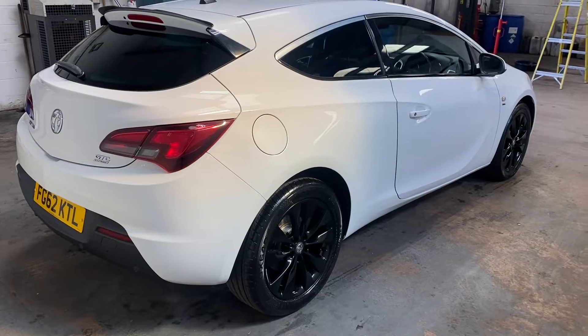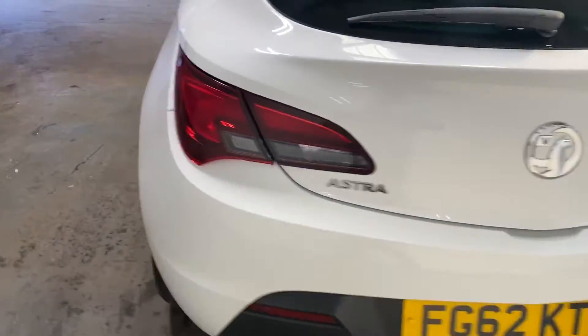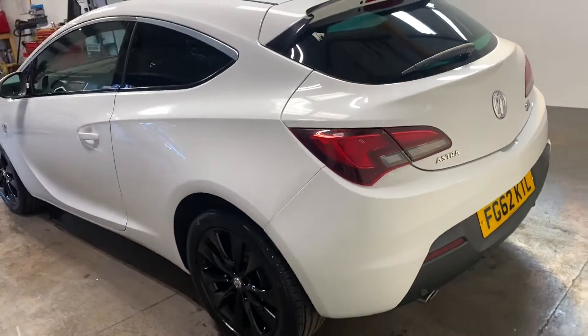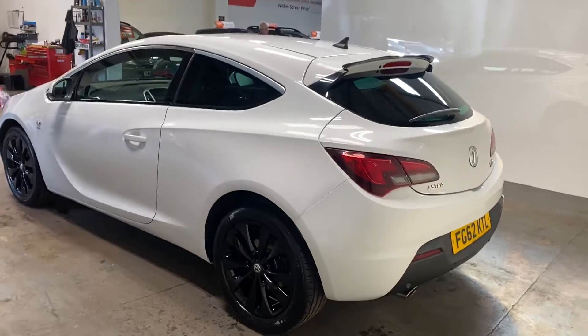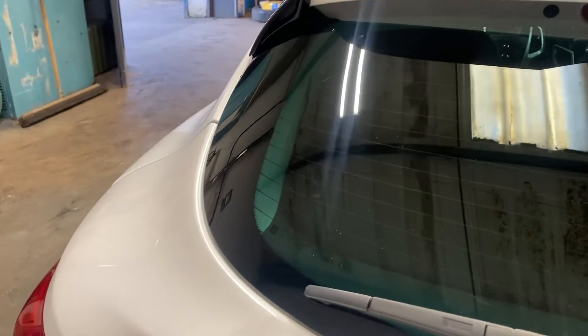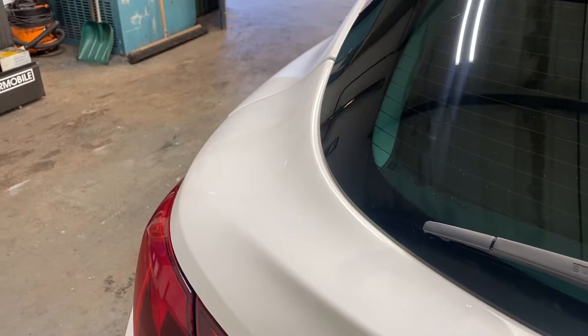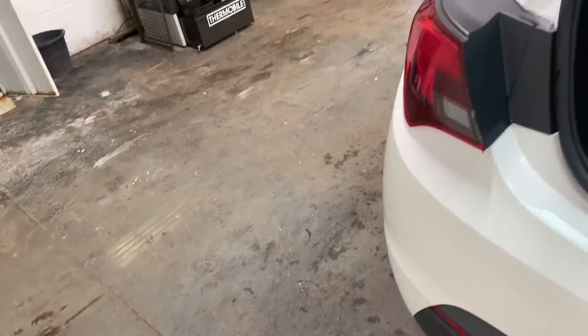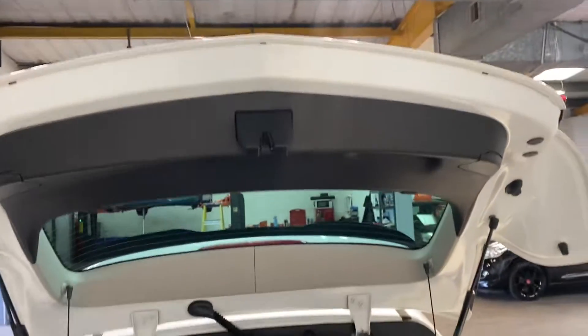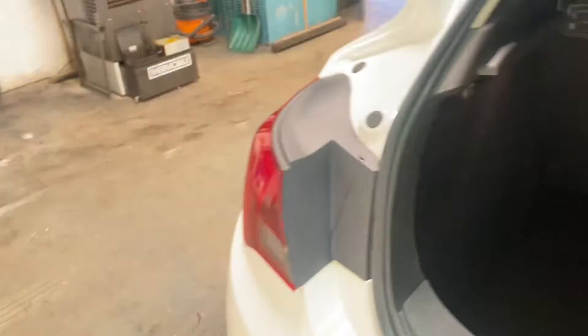Let me show you the car from an angle. I'm going to take you around the back — it has the park assist, the GTC turbo version. Let me show you in the boot area of this car. The parcel shelf is there, everything is there. Under the carpet it's just the tyre inflation kit.